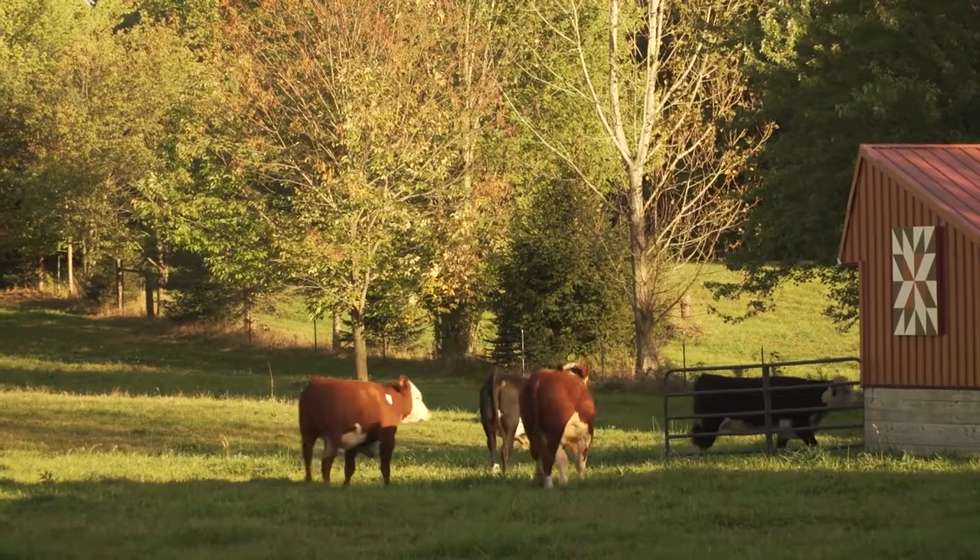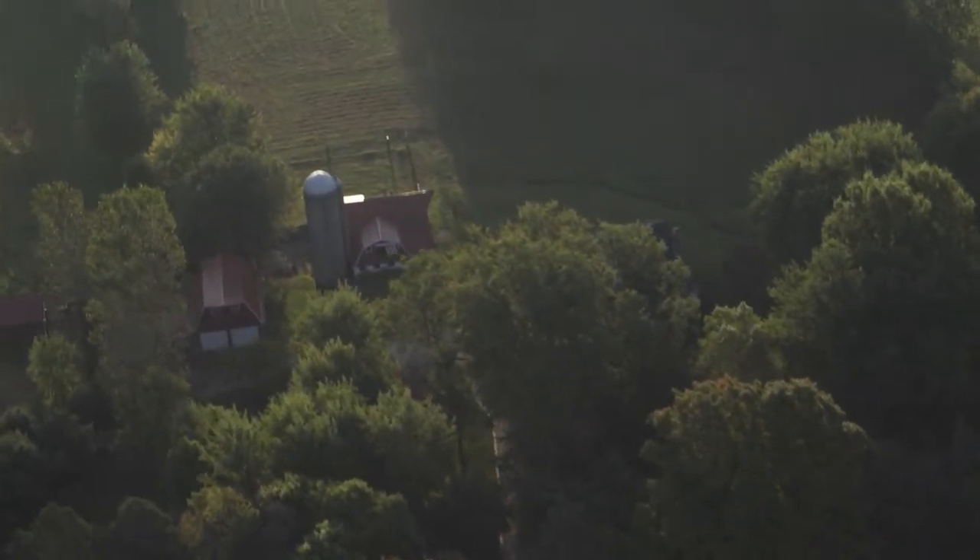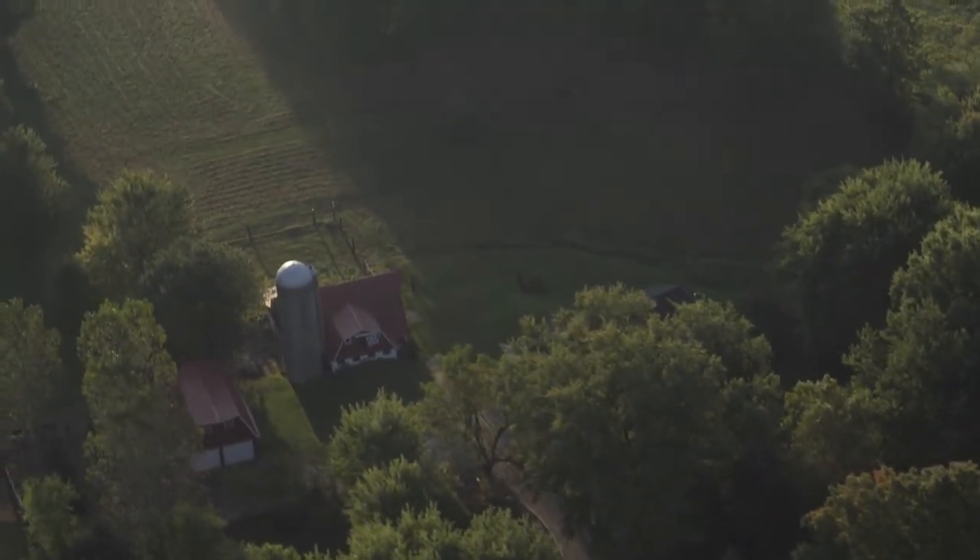When we moved here, the barn was pretty ramshackled — just a single barn with a corn shed. We completely redid the outside of it, put a new roof on it, and whitewashed it. That was many years ago, and we've built two barns since then.